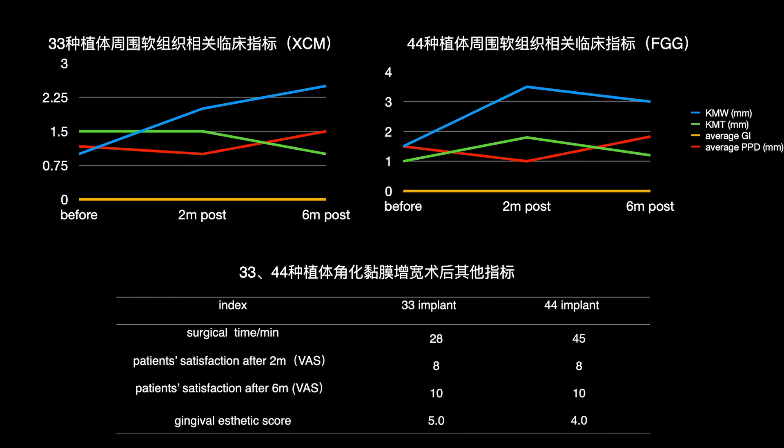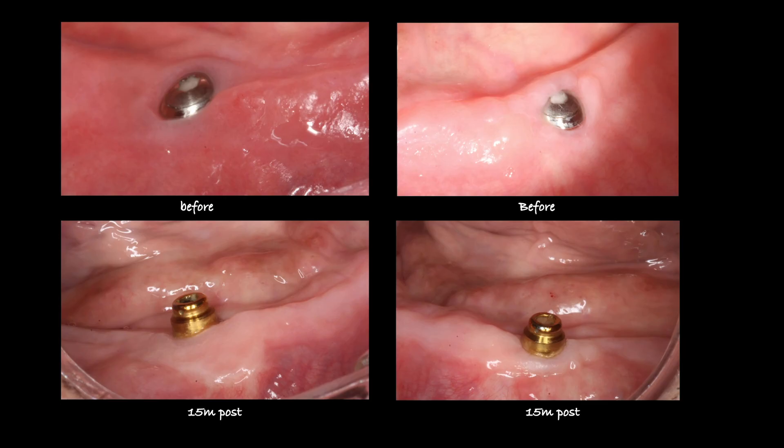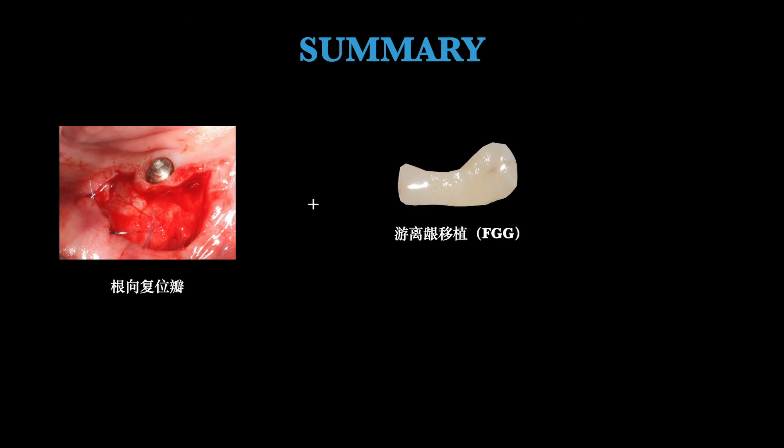Average gingival index and average probing pocket depth did not fluctuate significantly in either group. Surgical time was shorter in the XCAM group compared to the FGG group. Patient satisfaction was similar between groups. When evaluating the gingival aesthetic score, the XCAM group performed significantly better than the FGG group. At 15 months post-surgery, both the FGG and XCAM groups were assessed.